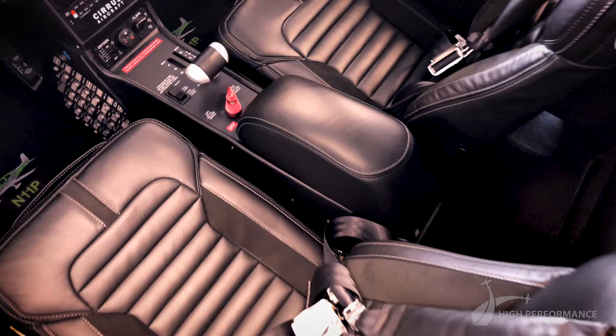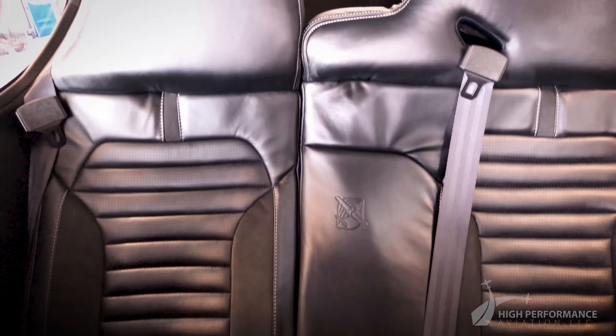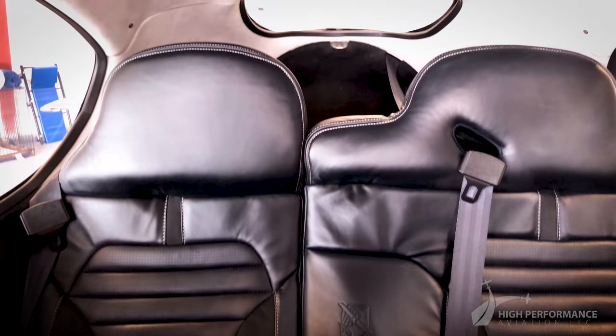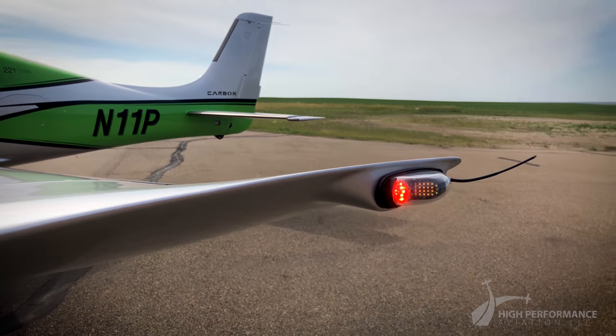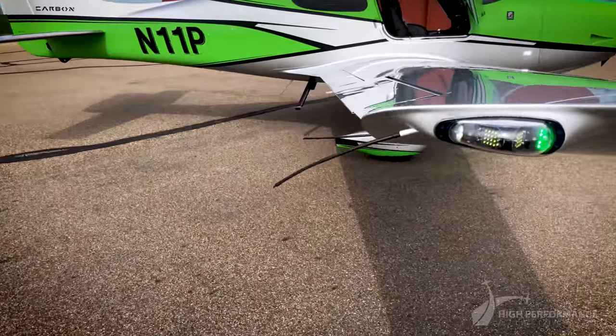Additional interior details such as jet black air vents, carbon fiber instrument panel, and premium leather bolstered seats complete its striking look. With its bright LED exterior lighting, the airplane is visible from miles away.